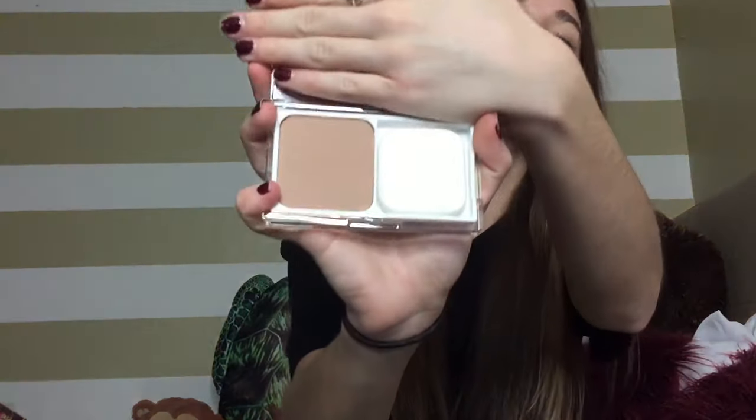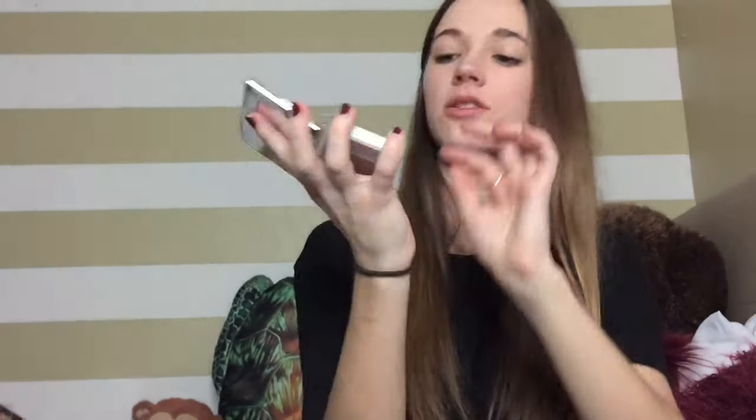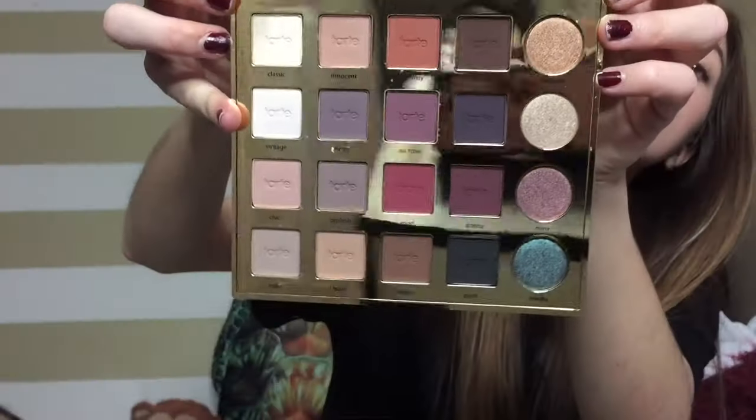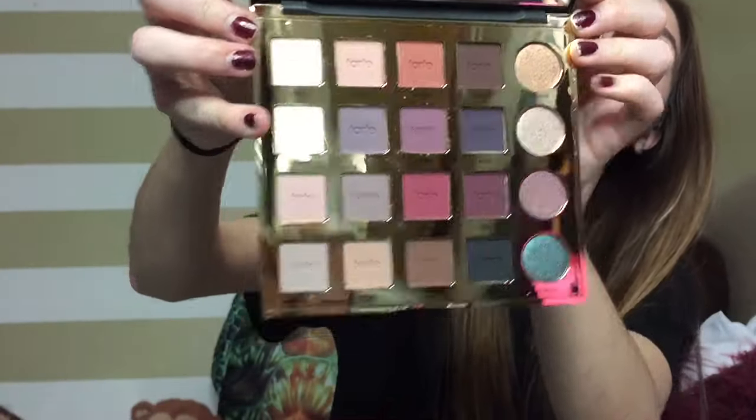I got the Clinique Acne Solution Powder Makeup in a really dark shade to use more as a contour — it's got a big mirror and a little sponge. But the thing I'm super excited about is the Tartiste Pro Palette. I love the black and gold design, and it has a huge mirror with gorgeous shades inside. Expect a full video on this one.